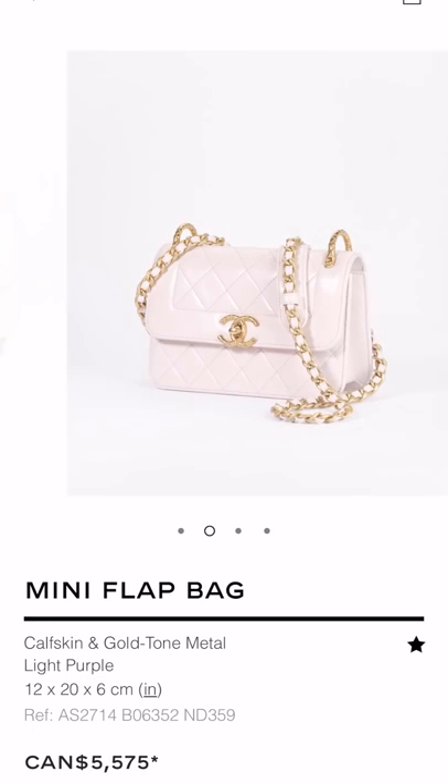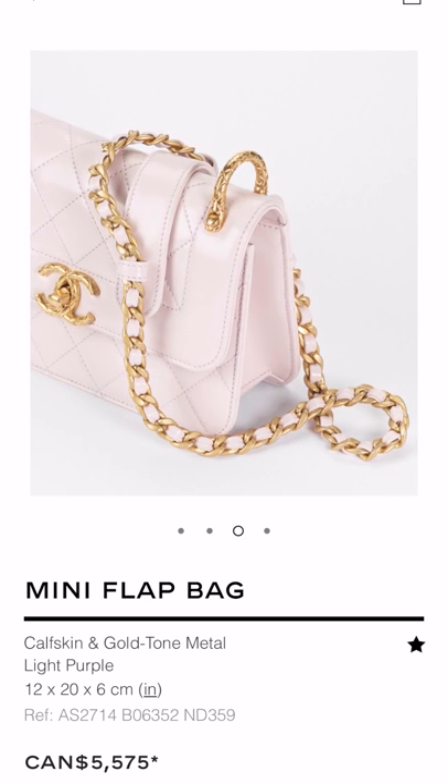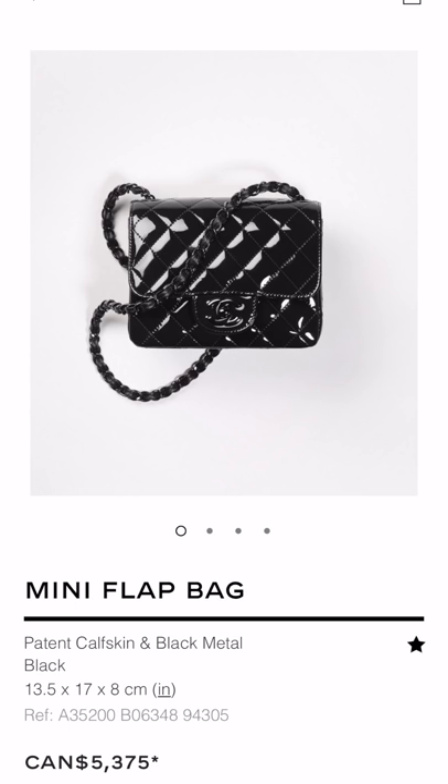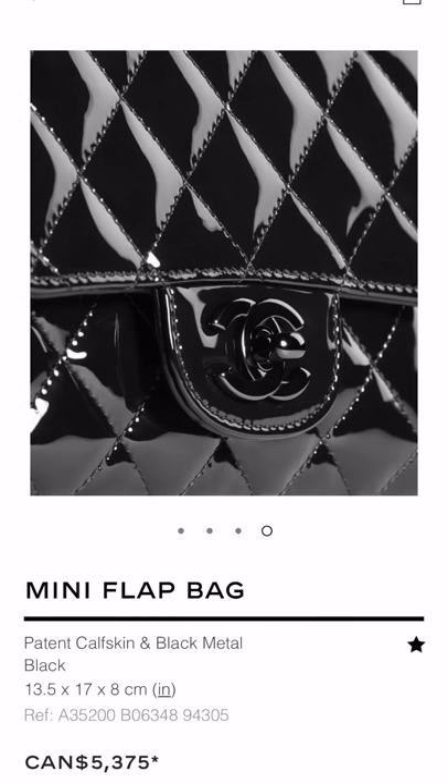I love this super cute little smooth calfskin flap bag. Price range is okay — it's a seasonal flap but it's cute. I love this one — I'm not usually someone who's into the boy bag and I would never really buy one myself. However, I love that this one is patent as well. So if this is your cup of tea, I say go for it because it is so cool.